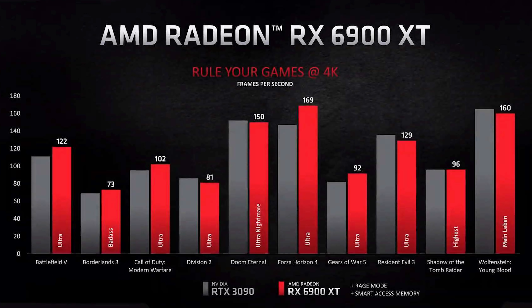Call of Duty: Modern Warfare — that's actually an AMD-favored title, at least in this case. Battlefield V as well. Division 2 and Resident Evil 3 are a couple of exceptions. Shadow of the Tomb Raider looks like they're trading blows at around 96 FPS. They're not going to show you every detail, especially with a chart like this. We don't know specifically what settings were enabled, what the exact testbed looks like, and I'm assuming this is average frame rate — which is what most people would expect to see.